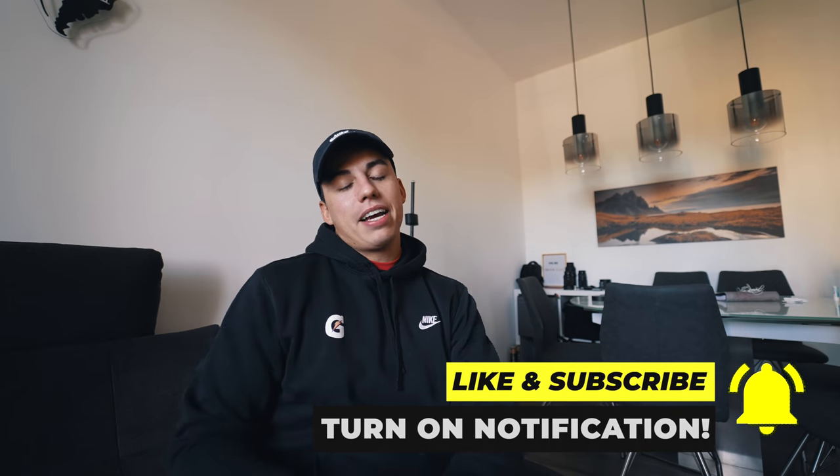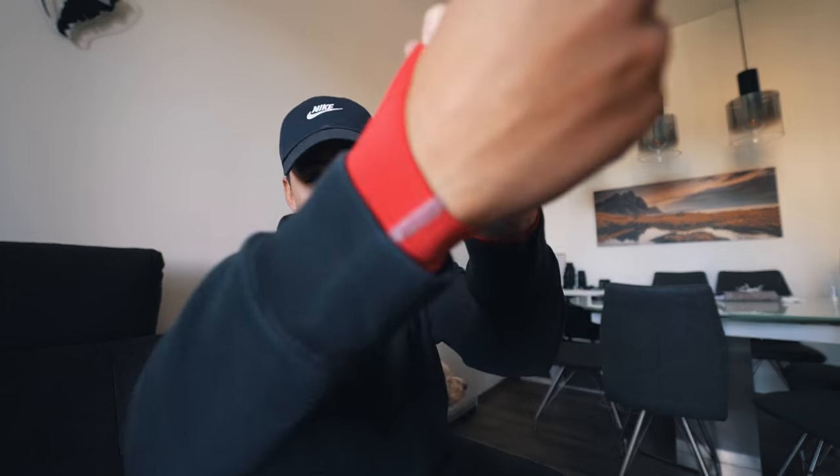Hi and good morning everyone, welcome to a new vlog. I hope you had a great day. I've got all my fitness gear on and I'm going to go for a nice bike session, and I'm gonna take you guys along. So stick with us, enjoy this vlog, and let's do this.